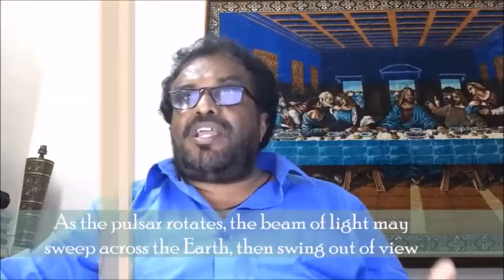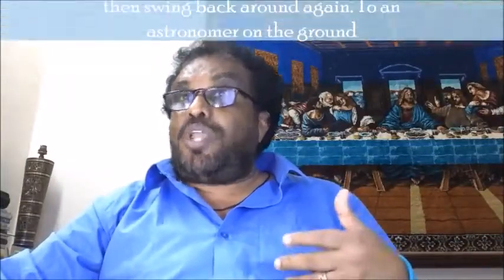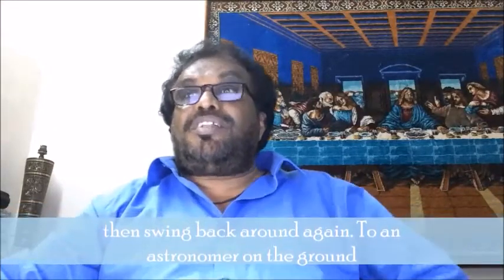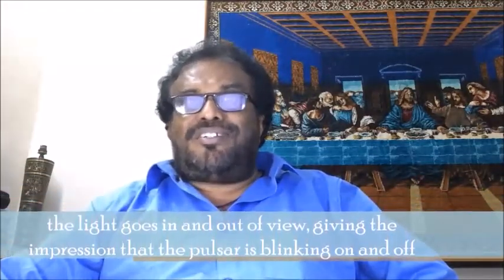As the pulsar rotates, the beam of light may sweep across the Earth, then swing out of view, then swing back around again. For an astronomer on the ground, the light goes in and out of view, giving the impression that the pulsar is blinking on and off.